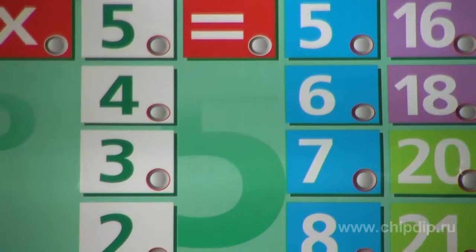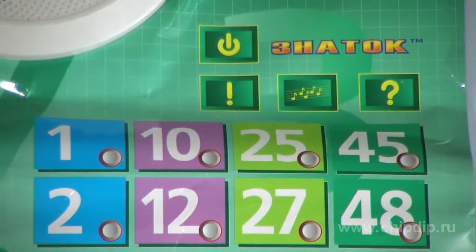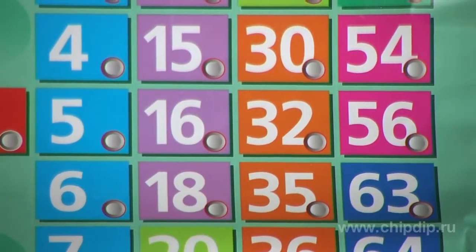If a kid wants to rest and have a break, he can press the funny song button and then the talking poster will start to sing for him. When your child is ready to test his or her knowledge, you will need to press the exam button. The talking multiplication table will dictate problems and the kid will have to find corresponding solutions in the table of results and respond by pressing the button next to the appropriate number.